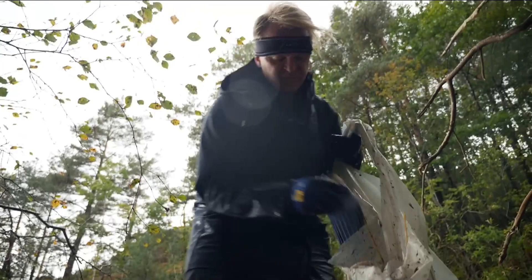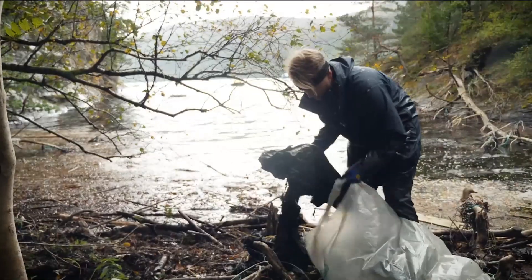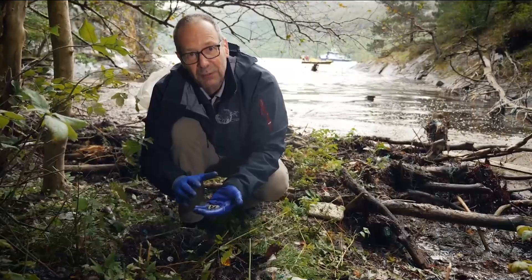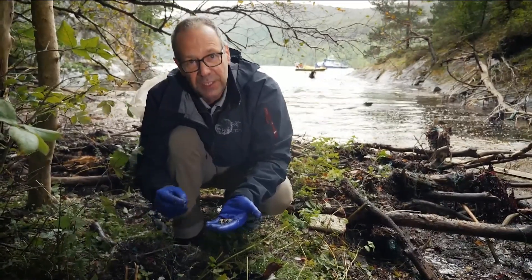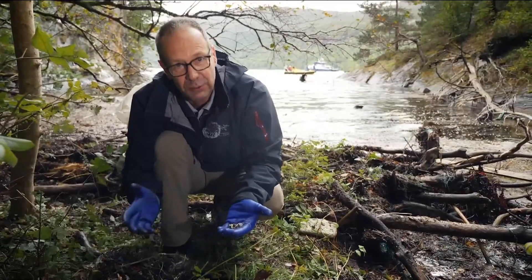It means clean-ups don't just keep the coast tidy. They rapidly reduce the amount of plastic in the environment and possibly the food chain. Tiny fragments of plastic are now found from the highest mountain to the deepest oceans — they are in the air we breathe, the water we drink, the food we eat. So finding some way of reducing microplastics in the environment is critical.